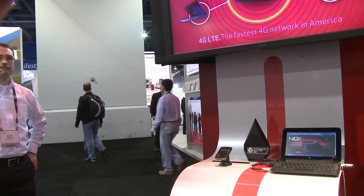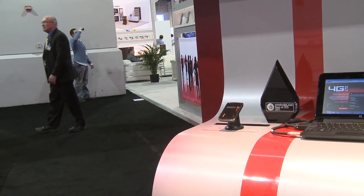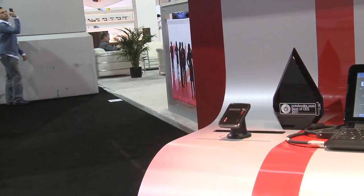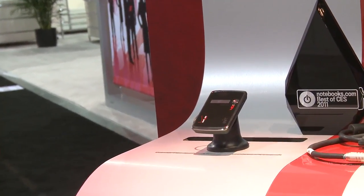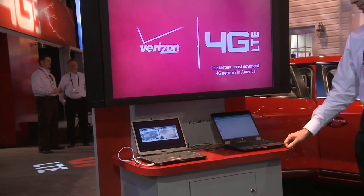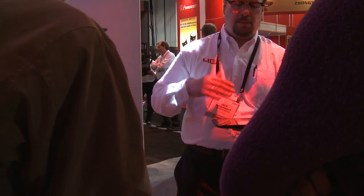CES was full of new technologies and Verizon was no exception — they are showcasing their new LTE network and showing off new devices such as the MiFi and little tablets.